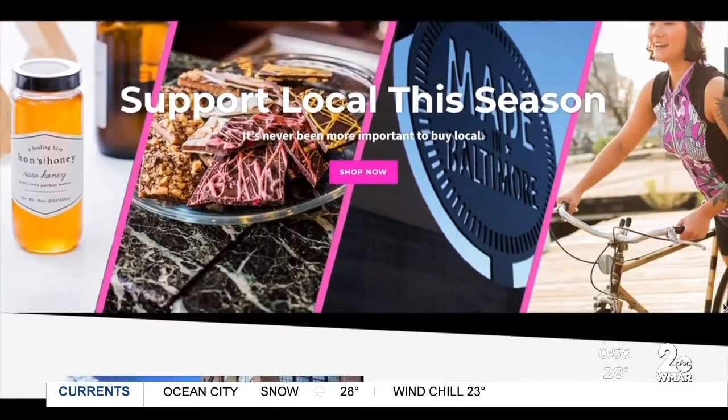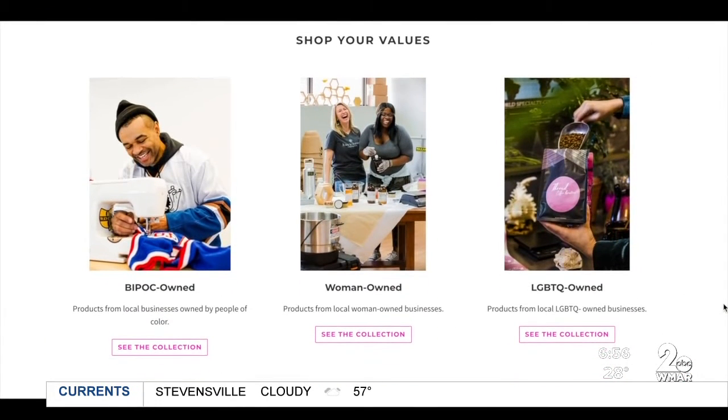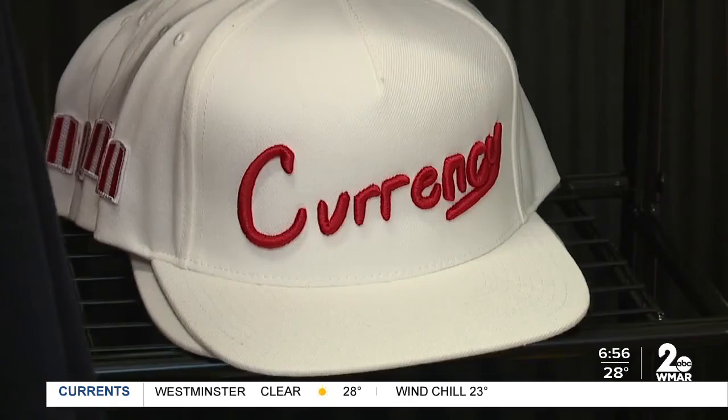The store in Remington is open every Thursday through Sunday from now until December 23rd, and then again in January for a weekend as well. There's also an online store you can shop on — there's a link in the Good to Know section of WMAR2news.com.